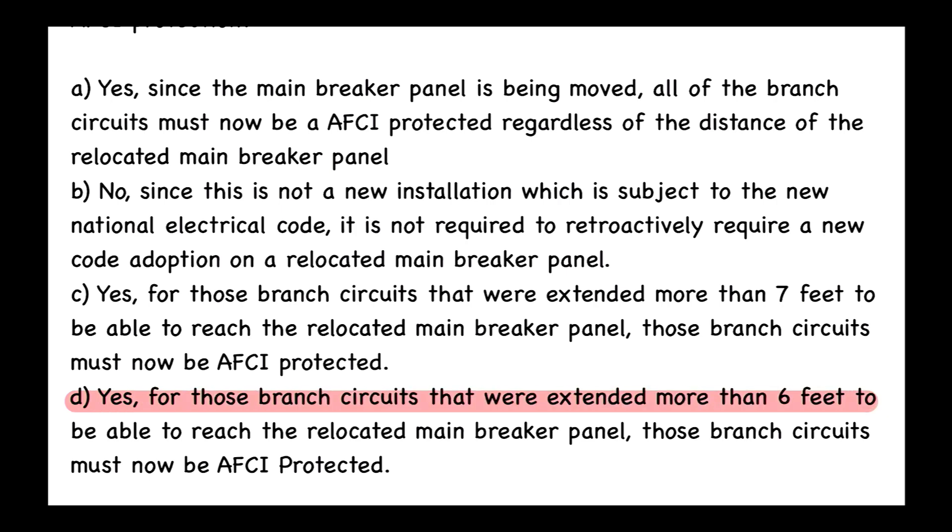The answer is D: Yes, for those branch circuits that were extended more than six feet to be able to reach the relocated main breaker panel, those branch circuits must now be AFCI protected. Now let's take a look and see how we found the answer to this question.